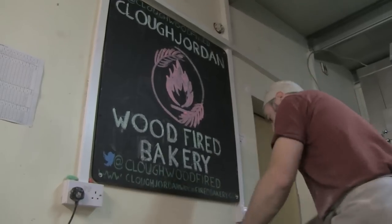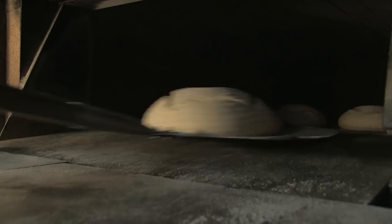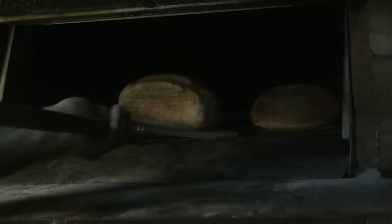Cloughjordan's eco-neighbourhood is pioneering a collective approach to making our villages, towns and city neighbourhoods more sustainable, resilient to adversity, as well as being great places to live.